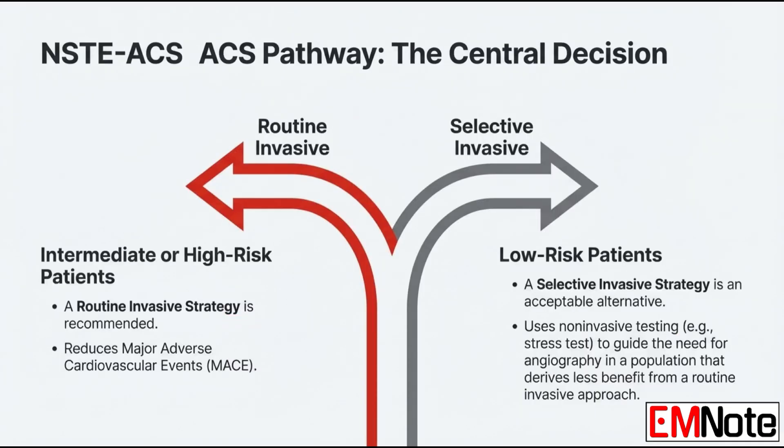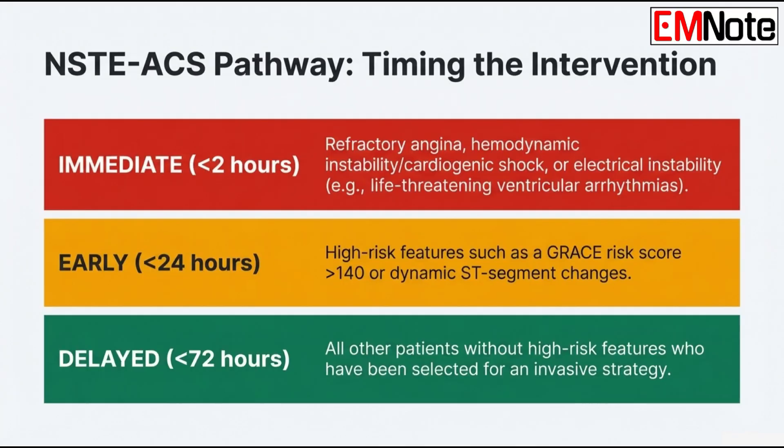Switching back to NSTE-ACS: a routine invasive approach — what defines an early invasive strategy? It means you intervene within 24 hours; this is for your high-risk patients, think a GRACE score over 140, dynamic ST changes, or rapidly rising troponins. What pushes you to an immediate invasive strategy? That's for the truly unstable patient — cath lab within two hours if they have refractory angina, hemodynamic instability, or life-threatening arrhythmias. A hard two-hour limit.